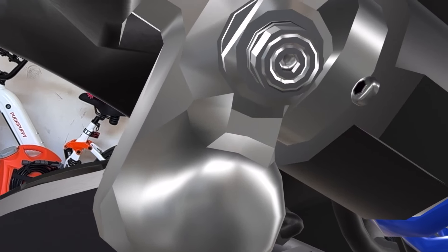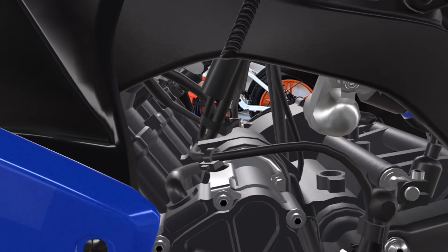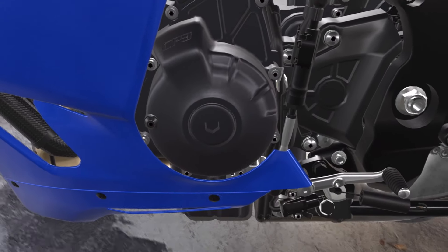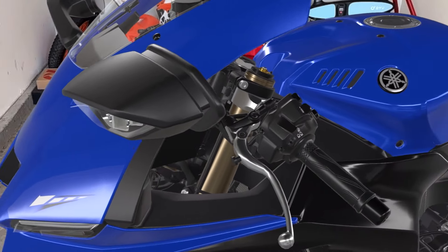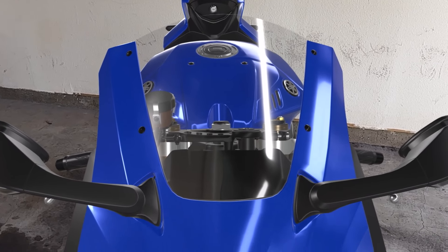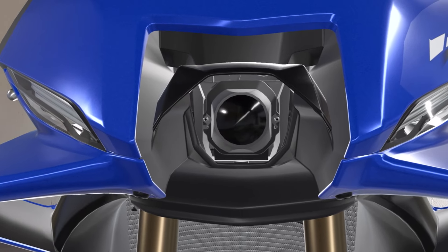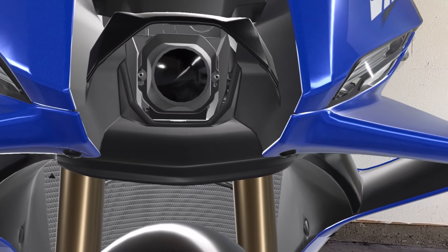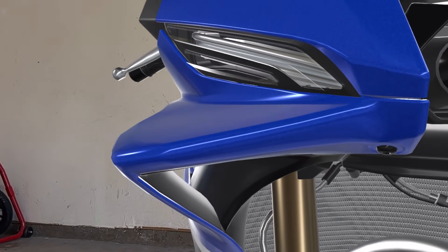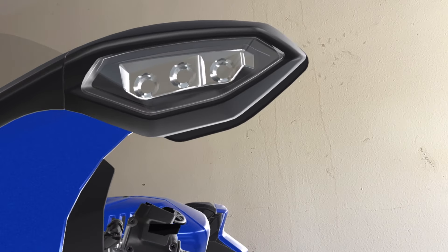Yamaha claims this has a 50/50 weight distribution between the front and the rear, so this motorcycle should be very agile to ride. I'm hoping it's very similar to the R6, because those are characteristics I absolutely loved — it felt very light, very flickable. The R6 was only about 115-120 horsepower, but power isn't everything, and I really hope this has some of the same DNA.